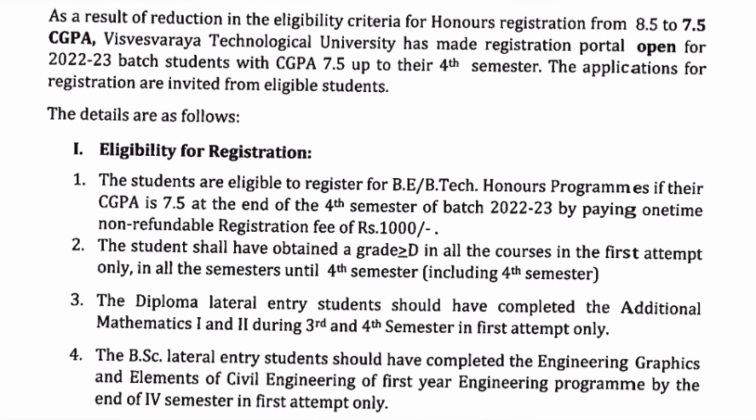The next criteria is that the student should have obtained grade D or more in all courses in the first attempt only. So if you fail in any particular semester, you will not be able to get BTech Honors. For diploma lateral entry students, they have to complete the additional Mathematics 1 and 2 papers within semesters three and four in the first attempt to qualify. For BSc lateral entry students who have completed Engineering Graphics and Elements of Civil Engineering in the first year, those students are also eligible.